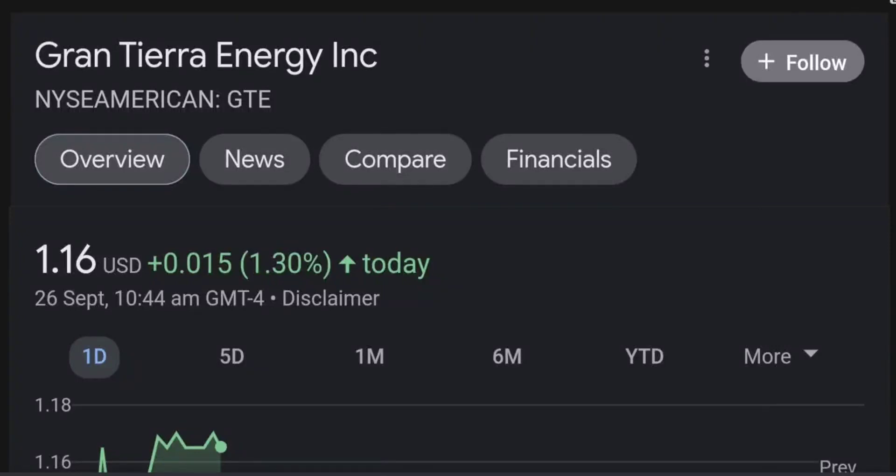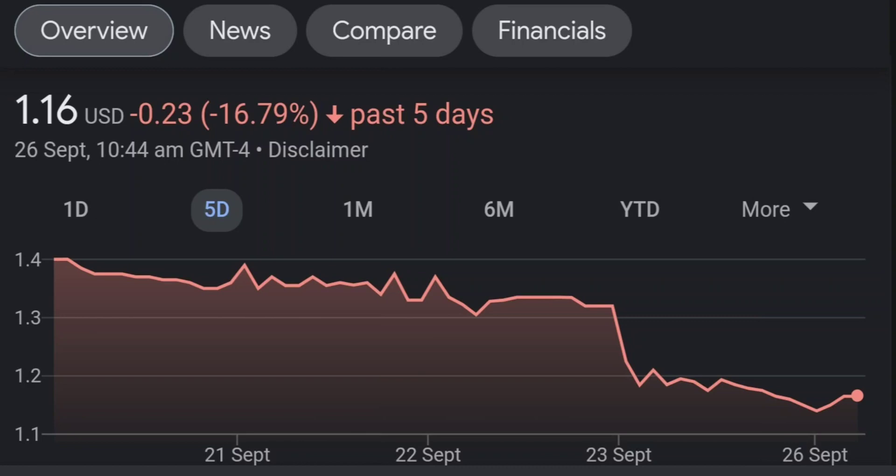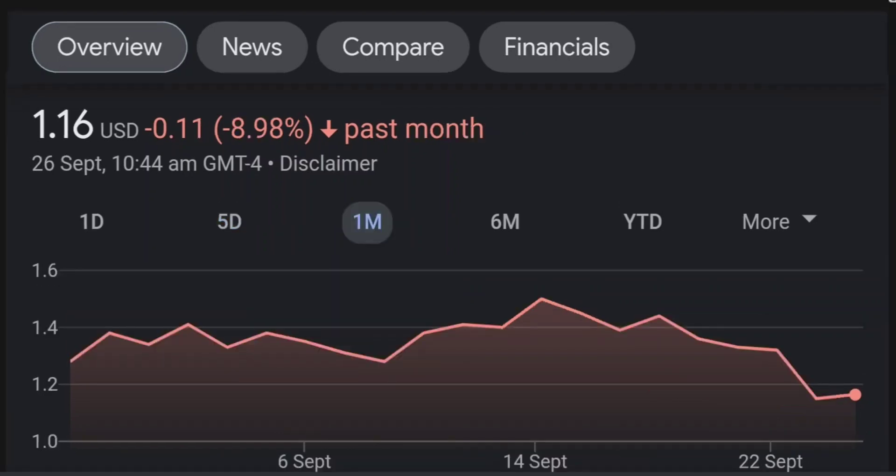Hello guys, welcome back to our YouTube channel. This is a technical analysis on GTE. It made a nice run from this accumulation or consolidation area, and right now it seems to be a bit overbought. If we go back to the weekly chart, I'm a little bit concerned about this shooting star doji candle — this usually means a reversal pattern. It seems like the selling pressure is quite high over here, and it might be the start of a reversal downward.